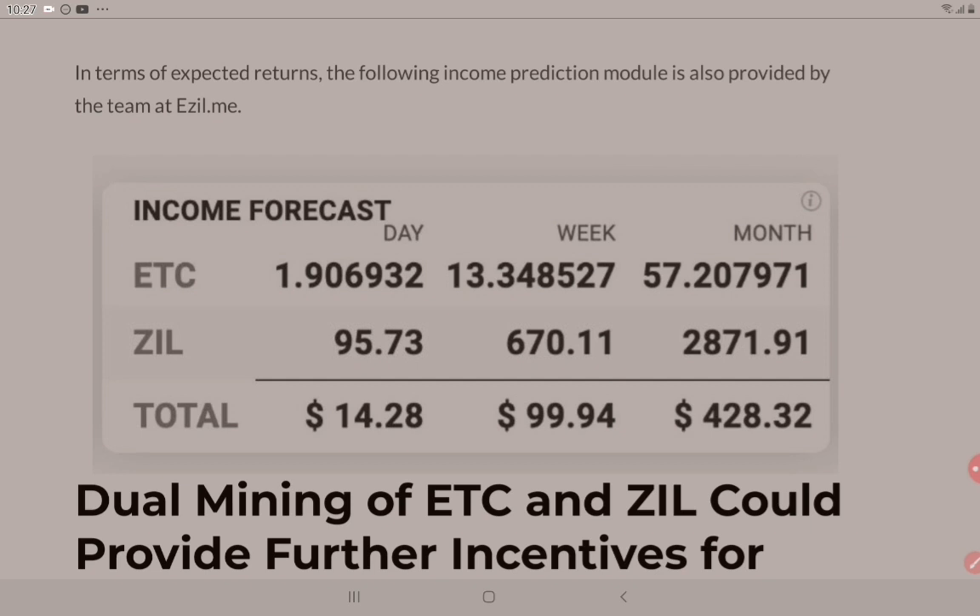We can see here that the income forecast per month for ETC is about 57 ETC. And for ZIL, you get 2,871 ZIL. In dollars, that's a combined $14.28 a day — that's pretty good, $14 a day. And over a month, that's $428 US dollars.